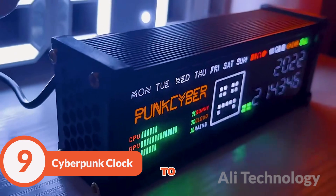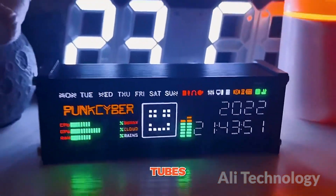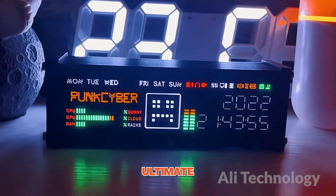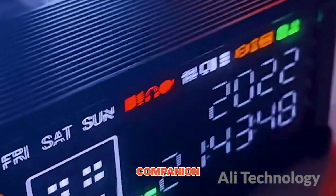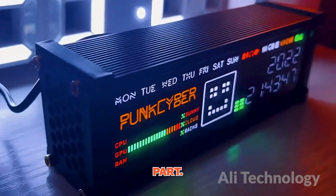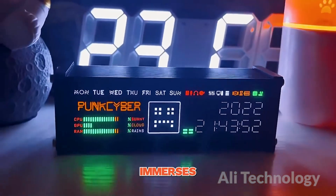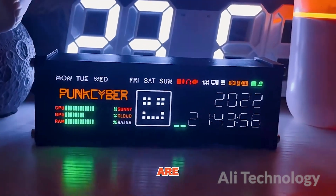Retro electronic tube clock — here to give your desktop a cyberpunk makeover. With glowing electronic tubes that make you feel like you're time-traveling in style, this clock is the ultimate cyberpunk accessory. It's like having your very own time-traveling companion, minus the whole time travel part. This clock isn't just about telling time. It's about creating an experience that immerses you in a world where neon reigns supreme and cybernetic enhancements are the norm.